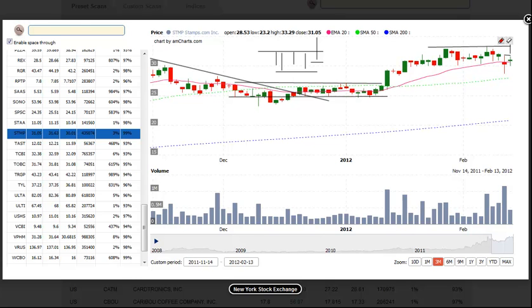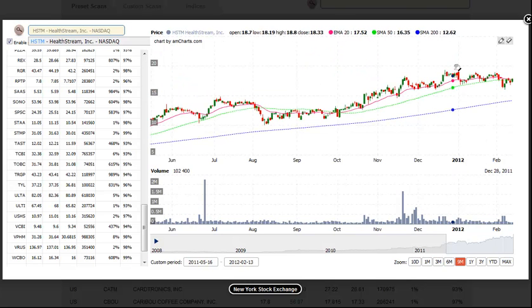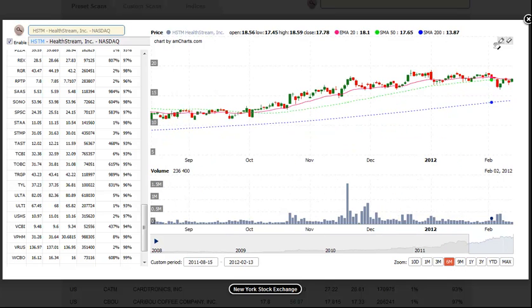Next up is HSTM, HealthStream. HSTM has been consolidating in a tight range at the highs. On a nine-month chart, we see that the price action has been pretty tight; however, it recently broke down below the 50-day in May. The price action did not follow through lower and has tightened up over the past two days. We look for a break of the downtrend line as a potential buy entry, with a stop beneath the two-bar low, or if you want a wider stop, beneath the most recent swing low. We look for about a 15% to 20% move from the entry as a target.